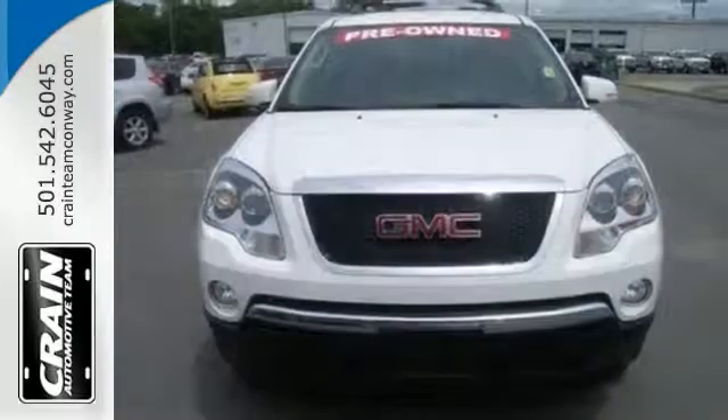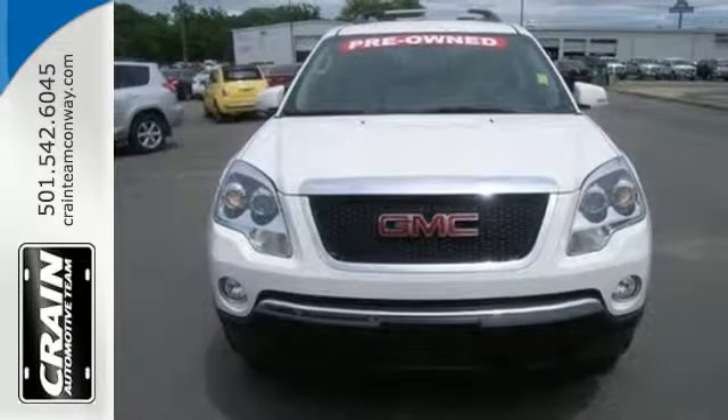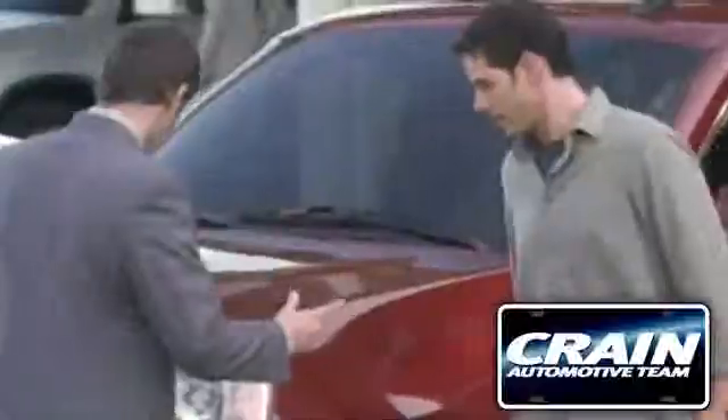Get behind the wheel of this Acadia when you take it for a test drive today. Visit us anytime at craneteam.com.